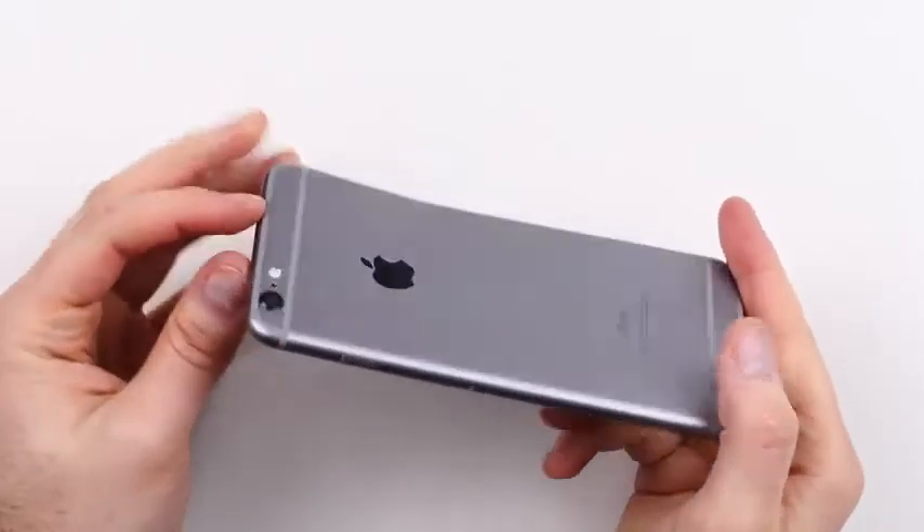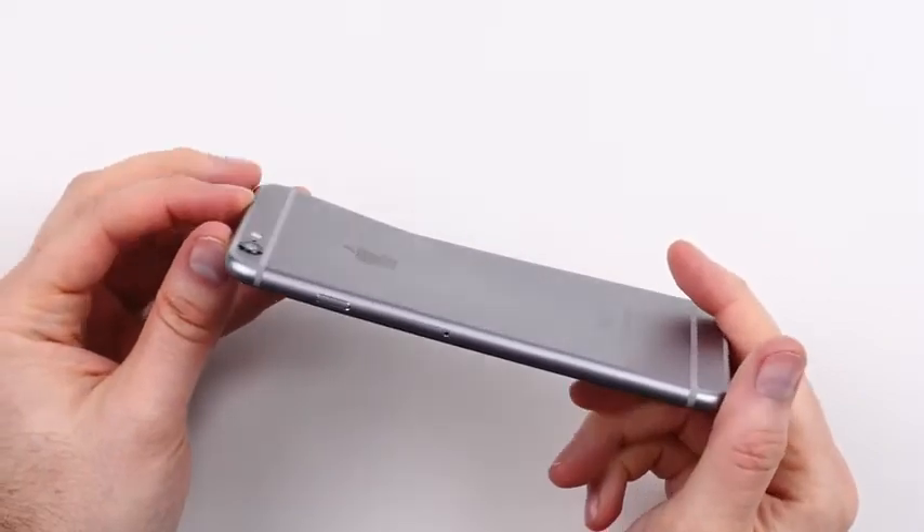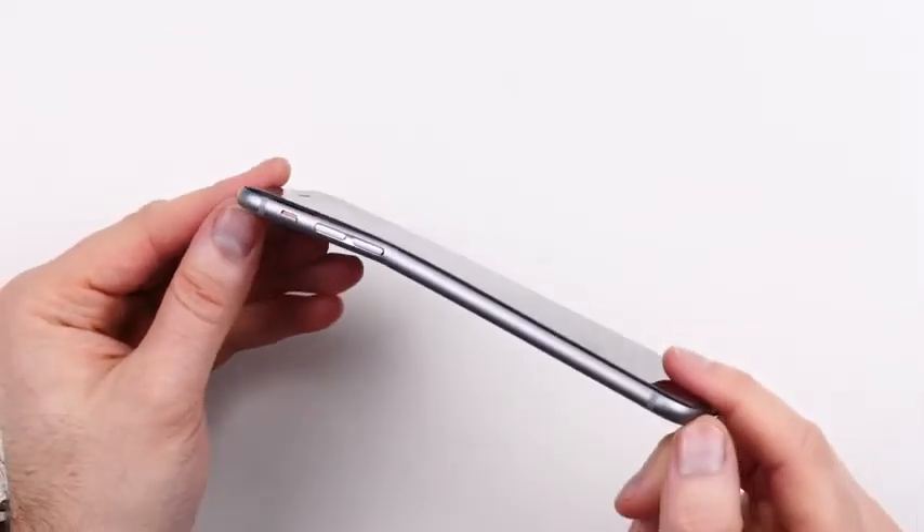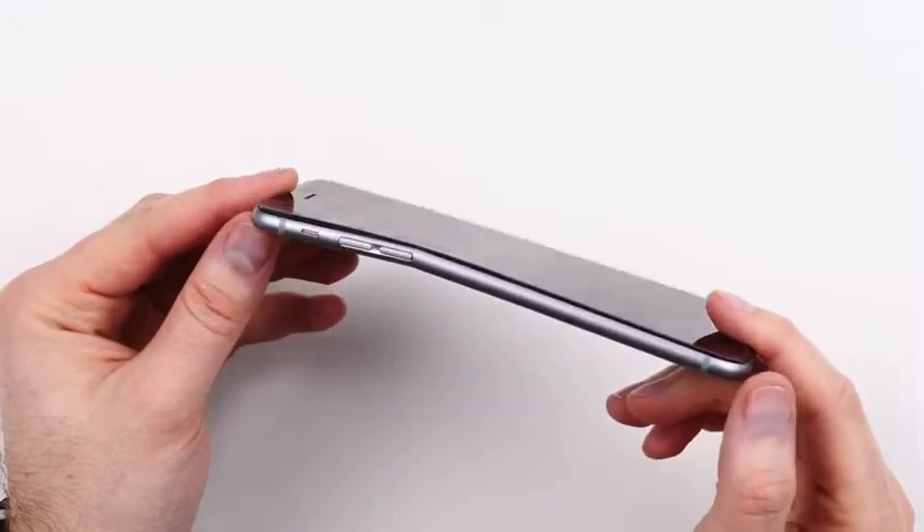So there you have it guys — unfortunate, but under the pressure of my hands it does bend quite significantly, specifically around this portion here where the buttons are. My focus was more in the center portion but it seems to be a weak point up here near the button cutouts. Bottom line: it's an aluminum phone, it is going to bend if you apply enough pressure like I just did. Now will this happen in your front pocket?